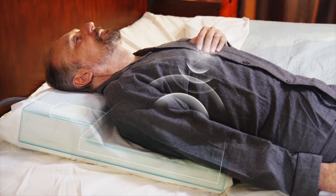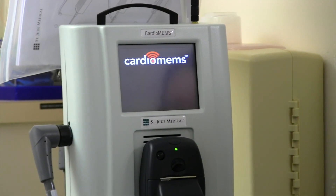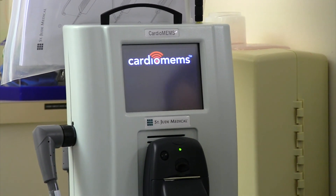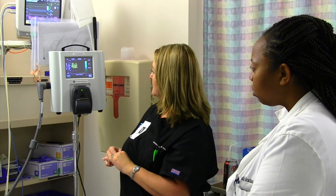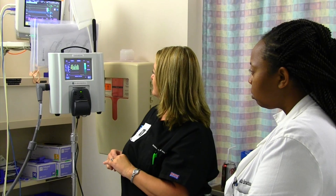Once the patient is home, they are discharged with what we call a pillow — a special monitoring system that downloads data from the device once a day. The patient essentially lays on this pillow, placed behind their back. It absorbs the data from the device and sends it to the heart failure clinic, where the data is interpreted and printed out so we can visualize and look at what's going on with each patient.